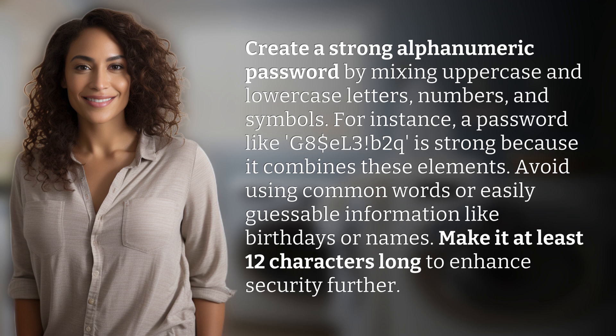Avoid using common words or easily guessable information like birthdays or names. Make it at least 12 characters long to enhance security further.